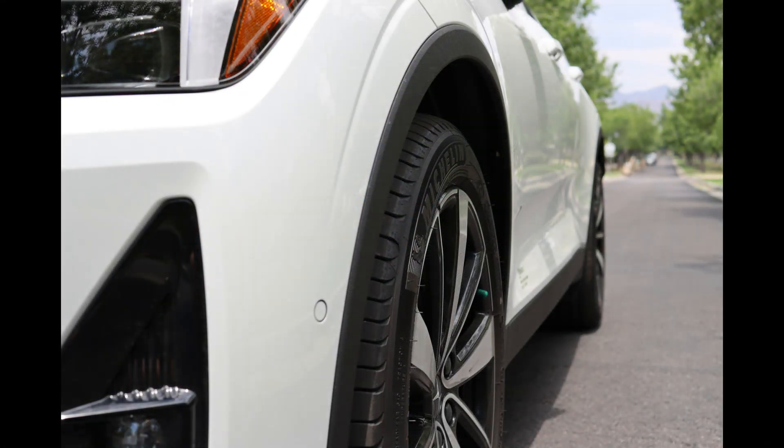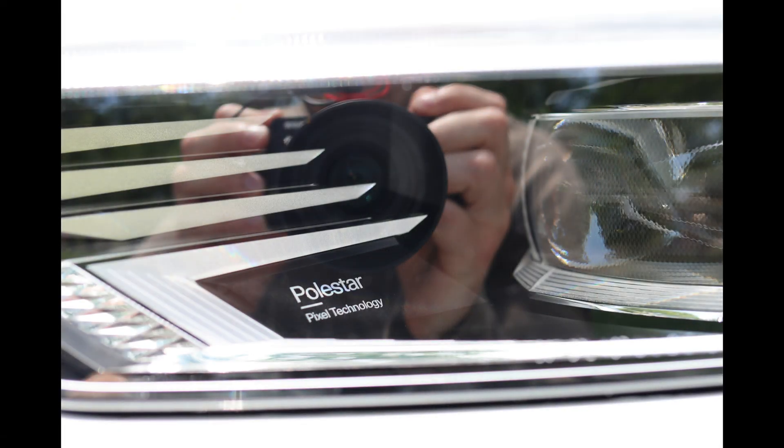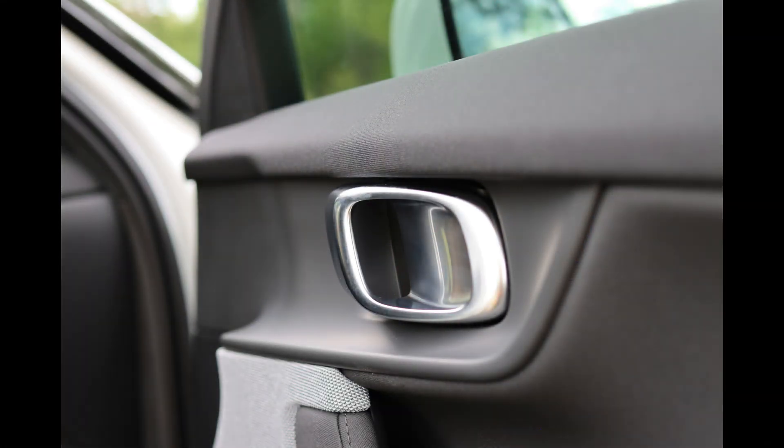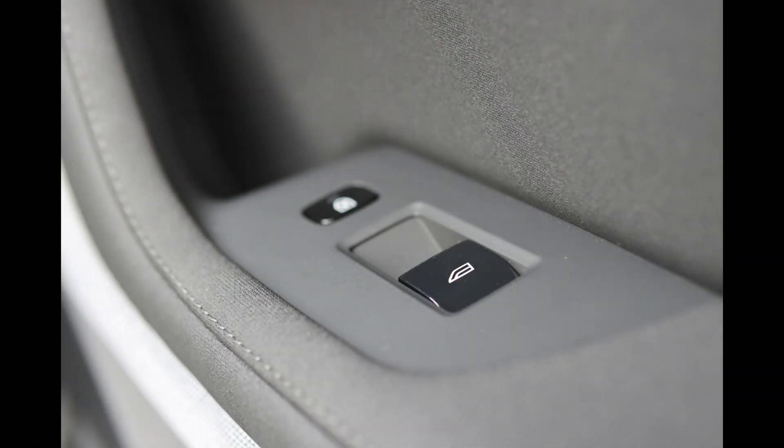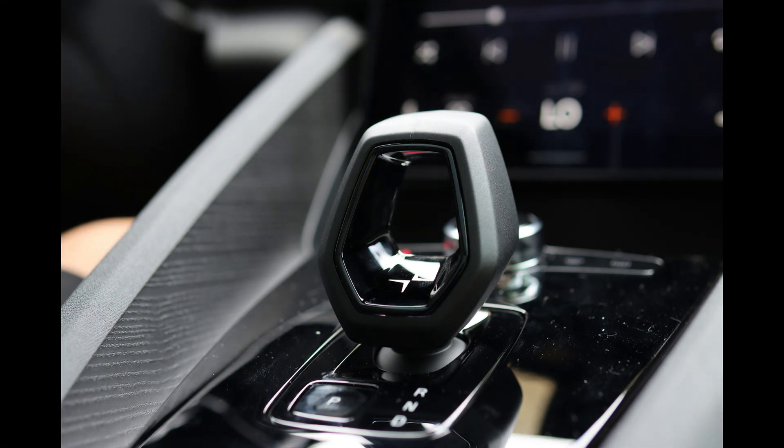One thing that I like about it is the pixel LED headlights — it's kind of cool. It uses 84 individual lights per headlight assembly to provide lighting that adapts to the environment and blocks out where other cars are. Unfortunately, it's not legal in the US yet, so thanks government.